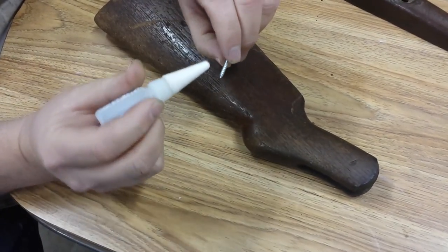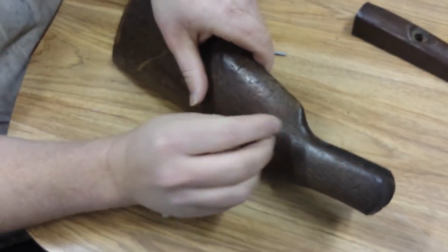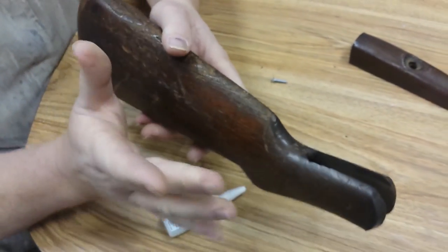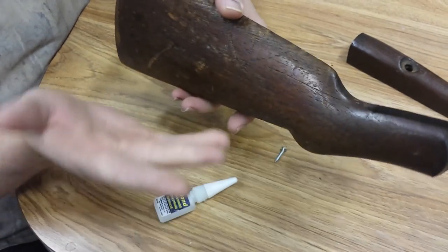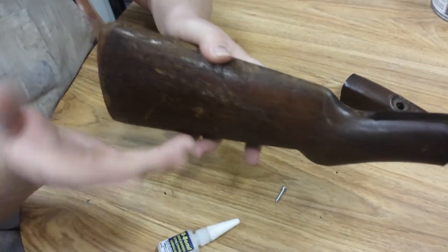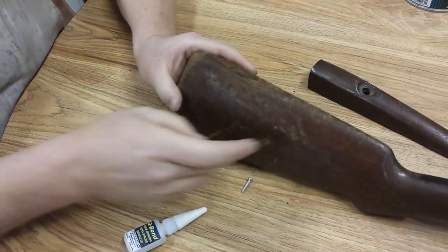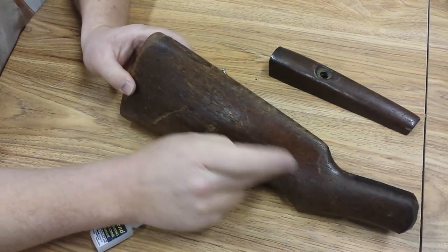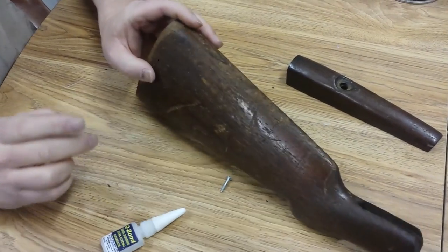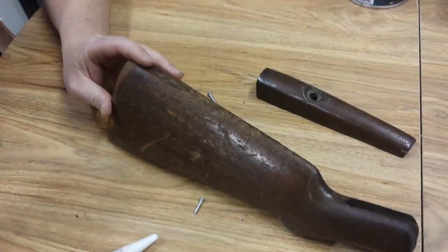I'm going to put glue around the threads of each screw while it's wet and drive them in so when it gets hard it'll be tight. When we get everything done and back together, when he shoots it the crack won't reappear because it'll be good and secured and glued up. The screws are actually going to be beveled into the wood on both sides so they won't be seen — they'll be inside the wood. It's like fixing a broken leg.